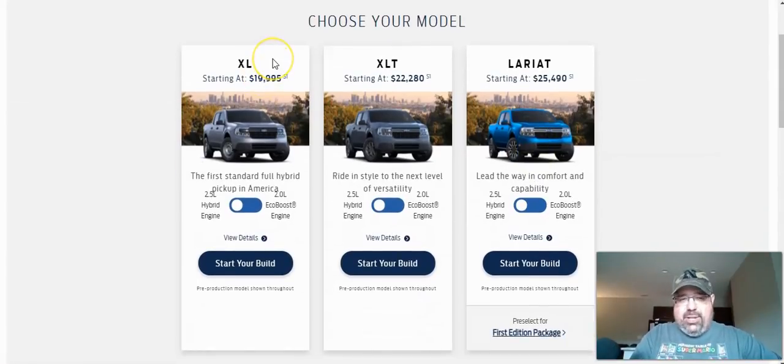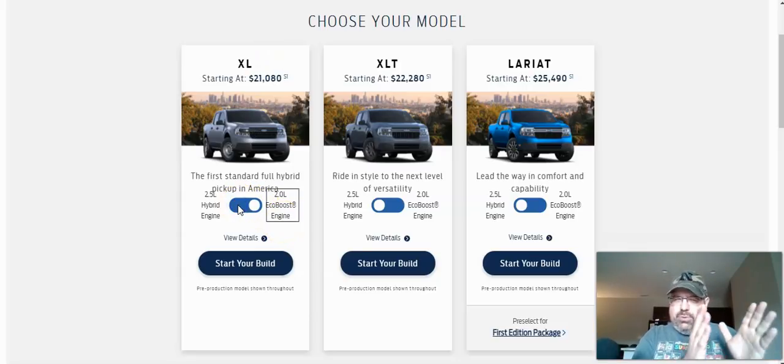On the low end, we've got the XL. You're going to get the 2.5 liter hybrid engine, which I believe is around 195 horsepower with the hybrid electric motor, and it's going to cost you $19,995 — I think that's before destination cost and any other options. But you're still going to get a functional, usable truck with front-wheel drive. You can also get the 2.0 liter EcoBoost engine, which I'm actually going to do on my build to see the difference between XL and XLT options.